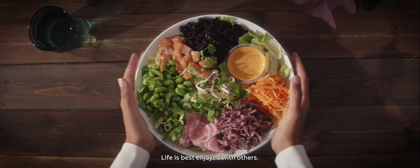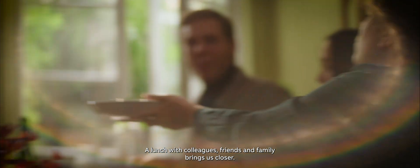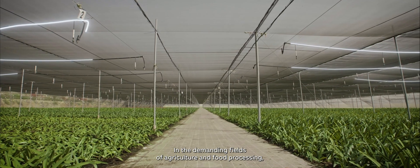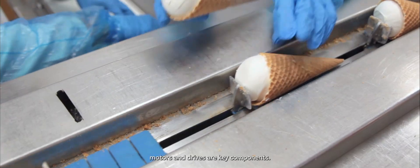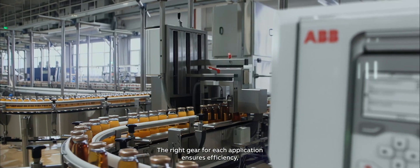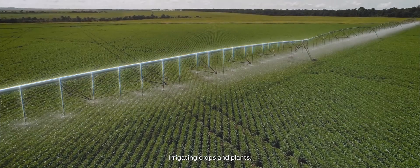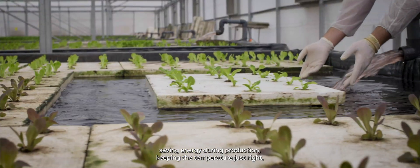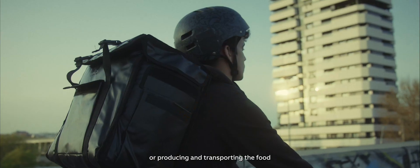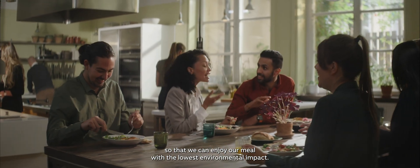Life is best enjoyed with others. A lunch with colleagues, friends, and family brings us closer. In the demanding fields of agriculture and food processing, motors and drives are key components. The right gear for each application ensures efficiency no matter how challenging the conditions. Irrigating crops and plants, saving energy during production, keeping the temperature just right, while producing and transporting the food — so that we can enjoy our meal with the lowest environmental impact.